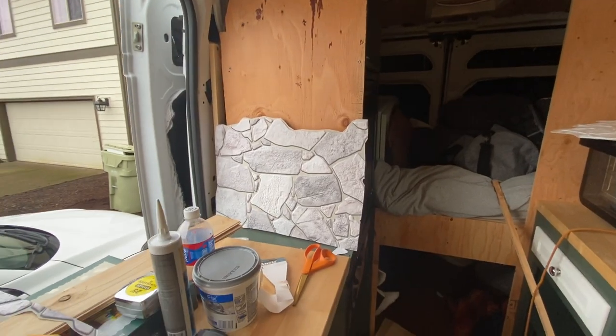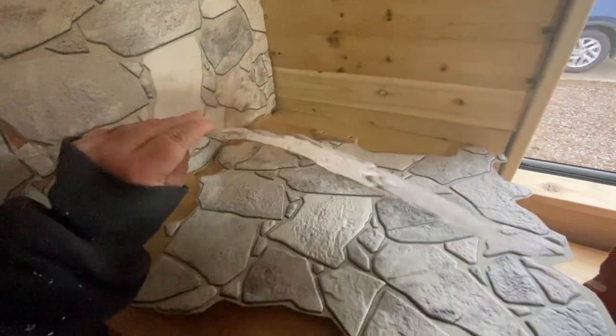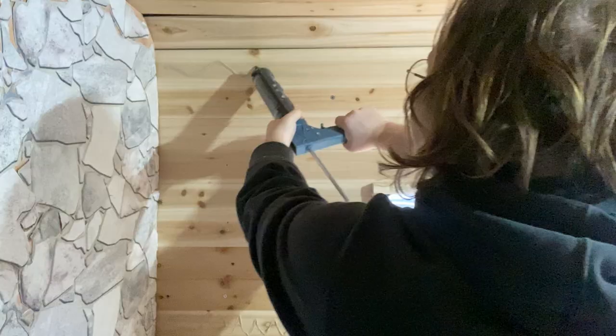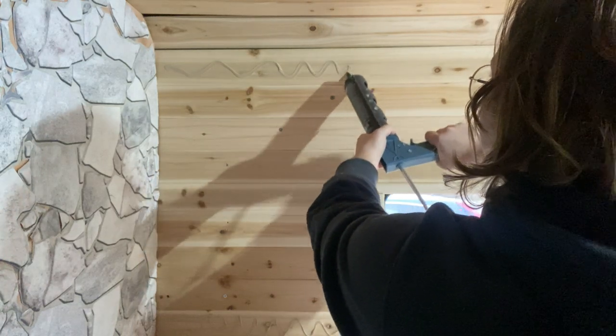To cover up these walls, I decided to do these fake stone panels. They're made out of PVC so they weigh basically nothing, but they are textured and raised, so they have the appearance of real stone from a distance. They're also heat resistant, so they'll work well on the walls behind my oven. I attached these to my walls using liquid nails and a lot of patience.